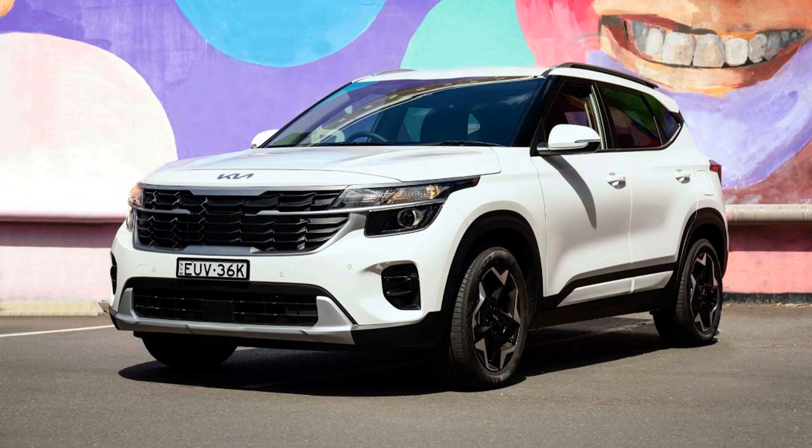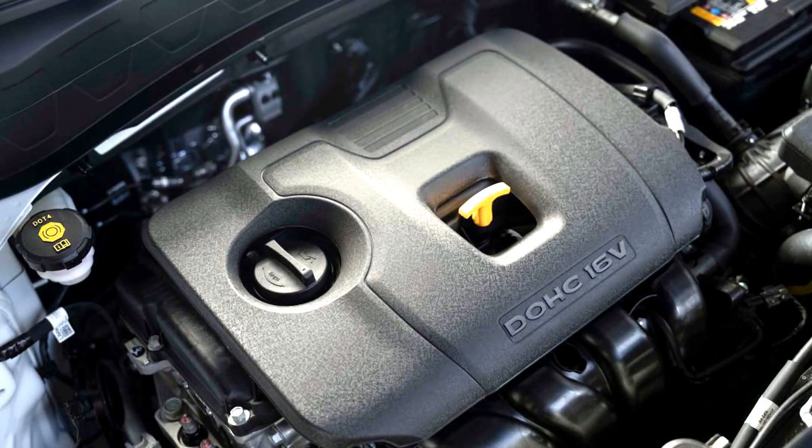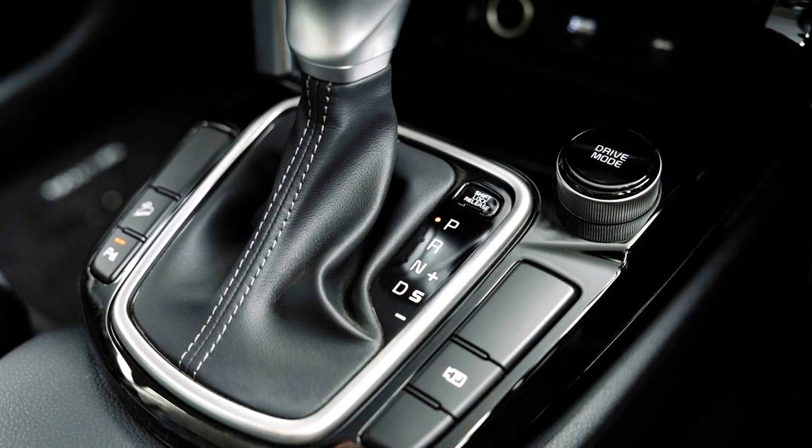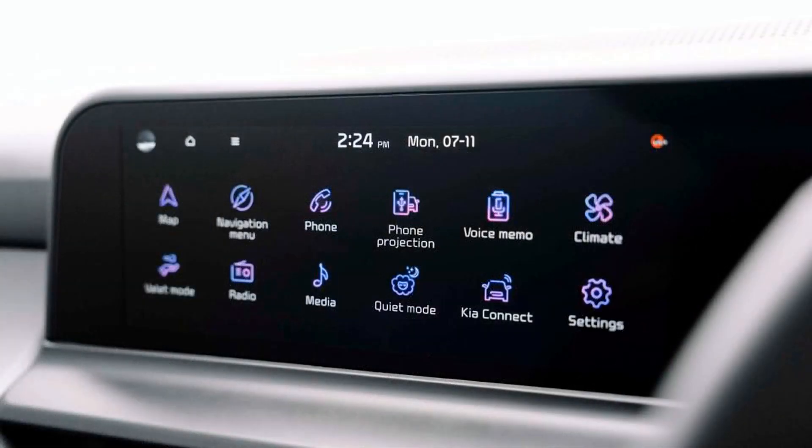The 2023 Kia Seltos is a great option if you're shopping for a subcompact SUV. Despite its small outward appearance, the Seltos boasts a tremendous amount of interior space for passengers and cargo. The cabin has an upscale look and feel, and occupants are treated to comfy seats and a user-friendly infotainment system.